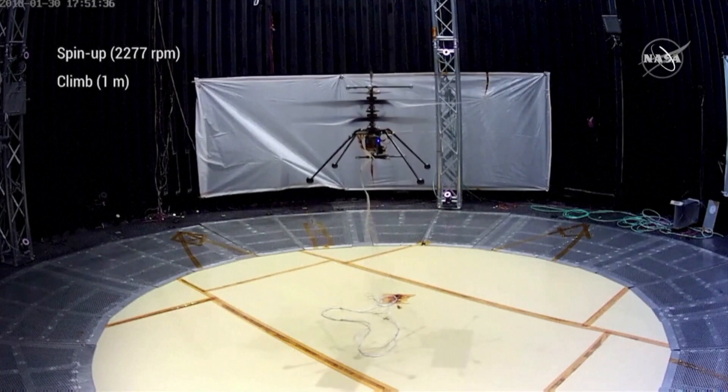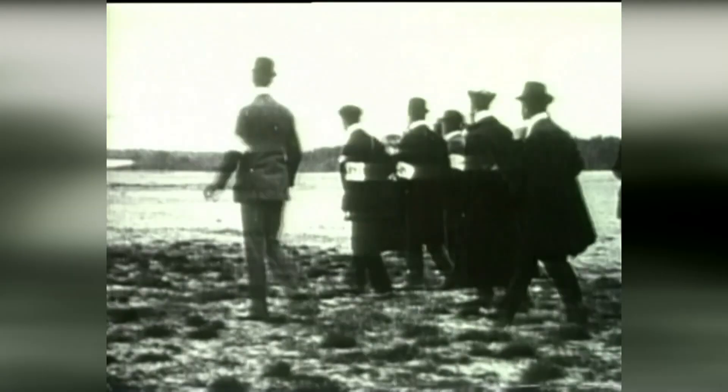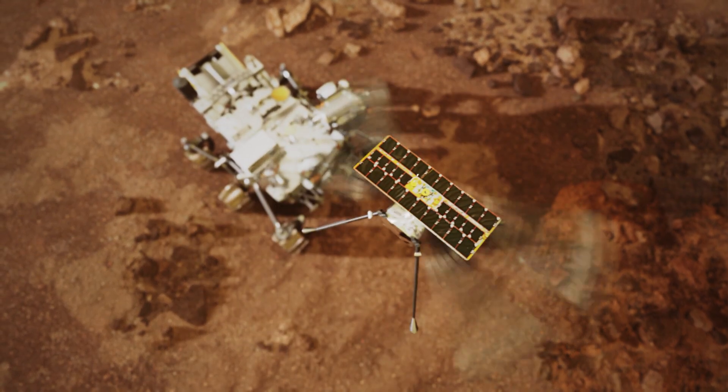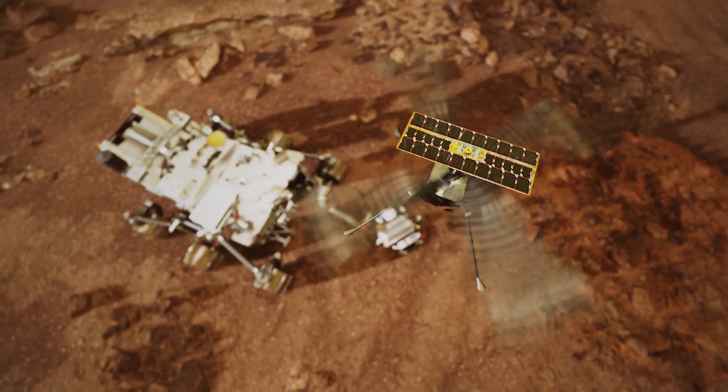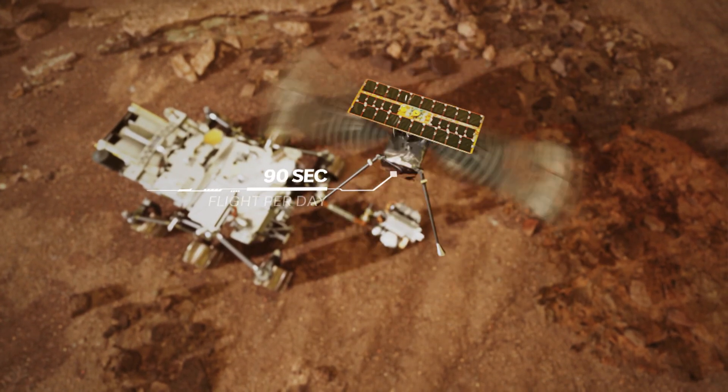The 1.8-kilogram spacecraft even carried a piece of fabric belonging to the Wright brothers' pioneering flight. The one-of-a-kind helicopter was designed for the alien atmosphere on Mars, equipped with a solar panel which provides enough energy for one 90-second flight per Martian day.